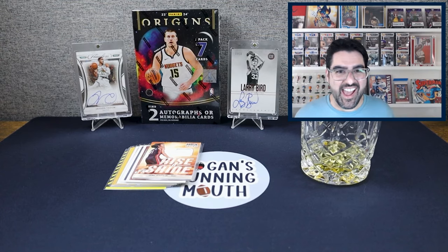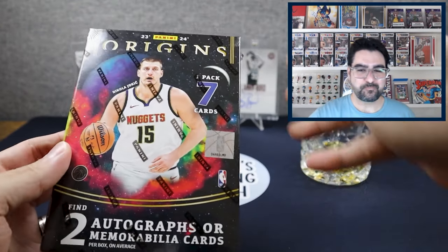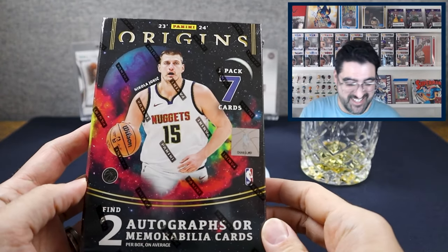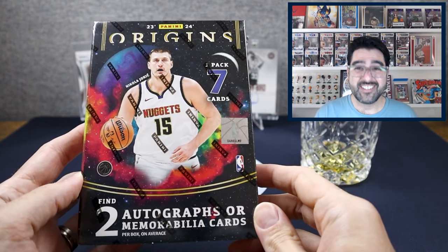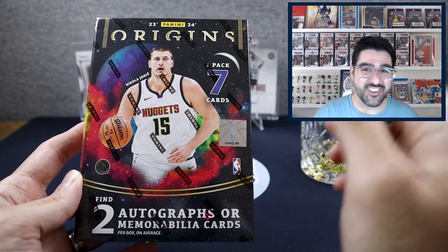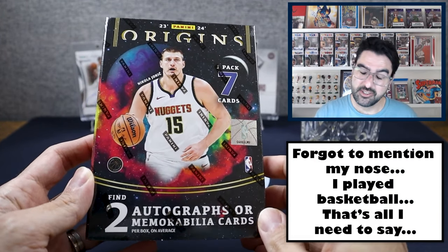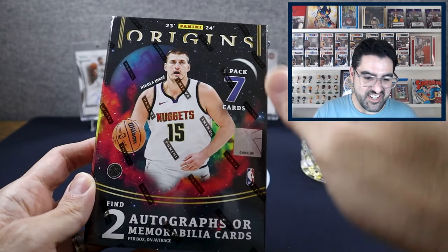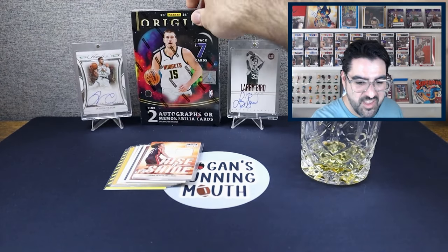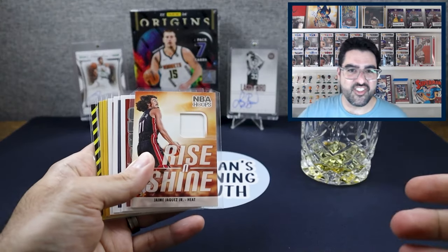We have 2023-24 Panini Origins Basketball. Release day is today. You will get seven cards in this box — one pack, seven cards in that pack. Insane. So we're gonna be ripping this box, we are drinking Jameson, and we are doing a giveaway.